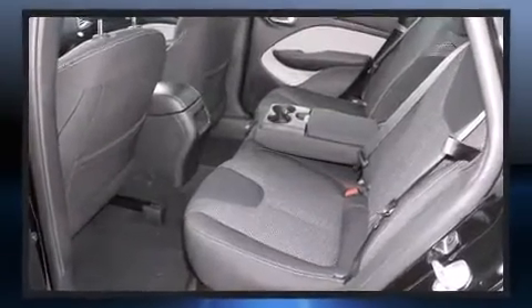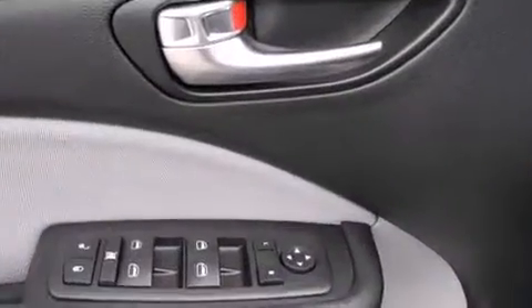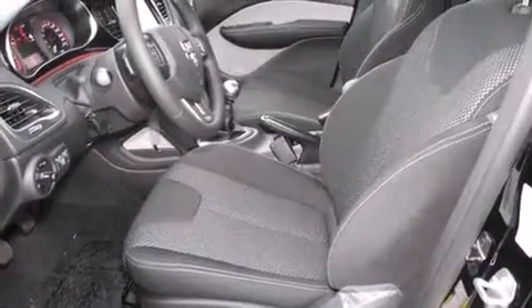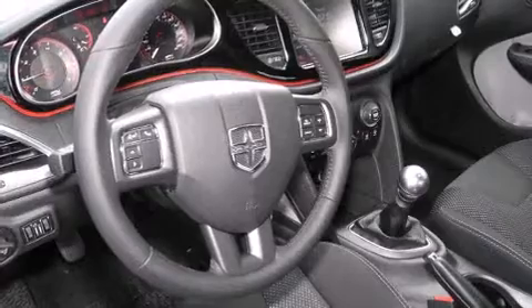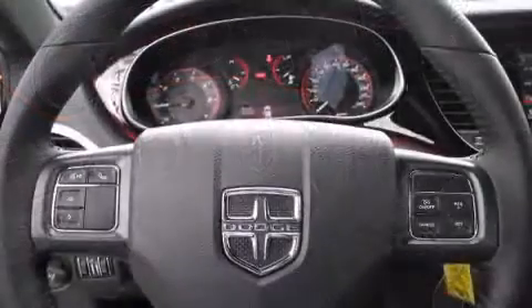Dodge also prioritized safety and security with features such as head curtain airbags, front and rear side impact airbags, traction control, brake assist, anti-whiplash front head restraints, a panic alarm, and four-wheel disc brakes with ABS.